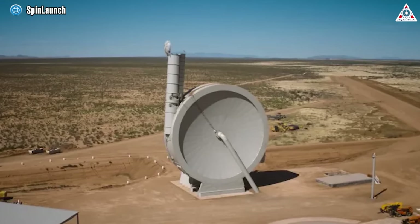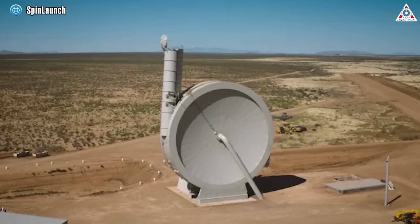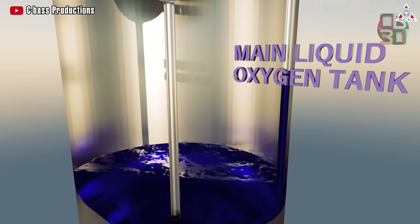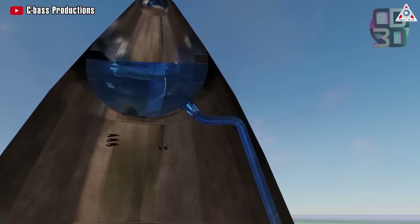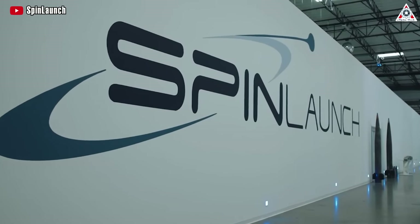What if there was a way a massive launcher was capable of hurling payloads into space without the need for fuel-thirsty rockets? A potential customer would probably save significant costs on fuel and reduce potential risks. Though it sounds like science fiction, an actual space technology company called SpinLaunch has implemented this method.